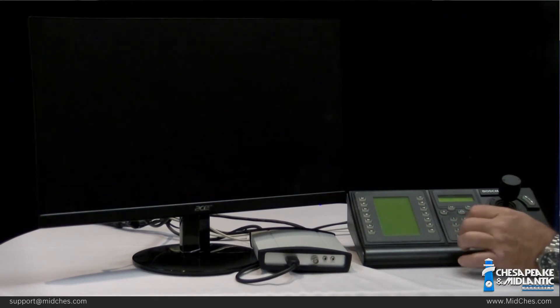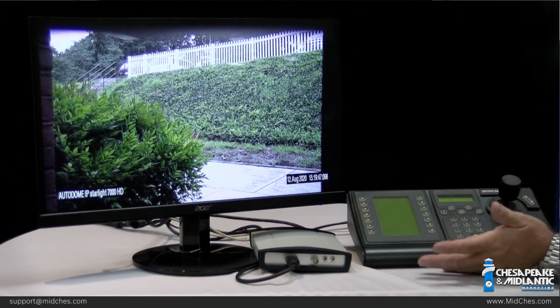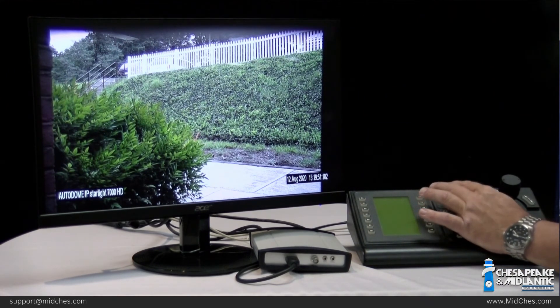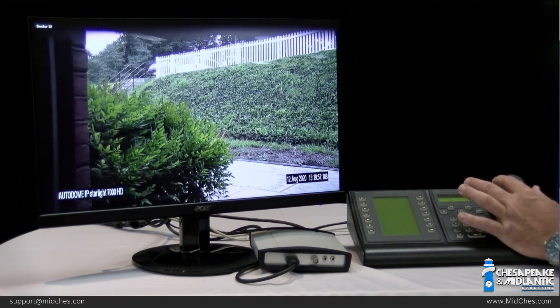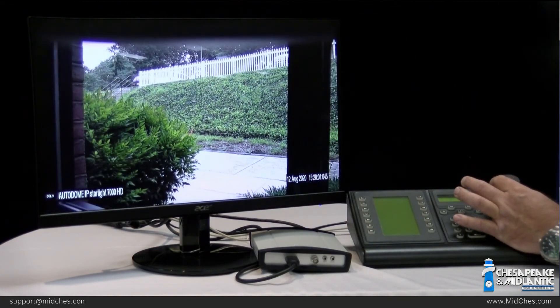I can hit additional cameras and those videos come up as well. I can also select a PTZ camera, and you'll notice that a PTZ camera on the display indicates that it has access to PTZ control. Using the joystick, I can control PTZ functionality — pan, tilt, zoom in, out, and so on.